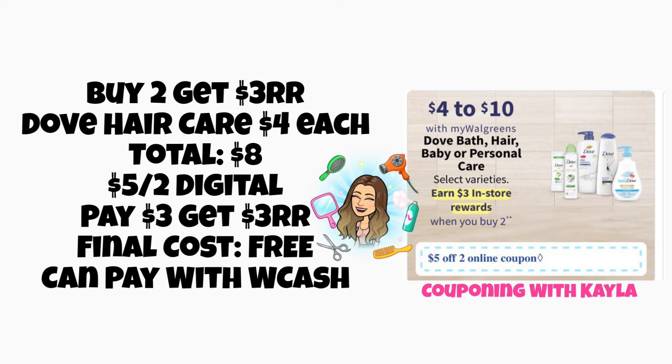A repeat deal from last week: buy two, get a $3 register reward on the Dub hair care at $4 each, totaling $8. We have a $5 off two digital coupon — you'll pay $3 and earn a $3 register reward, making your final cost completely free, and you can pay with Walgreens Cash. If you already used your $5 off two digital, hopefully we'll get a new one — we'll have to wait and see, but this deal is in the ad again this week.